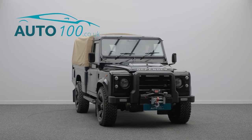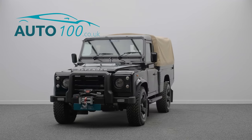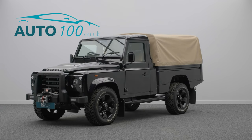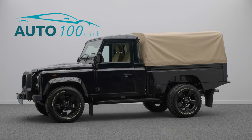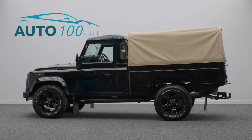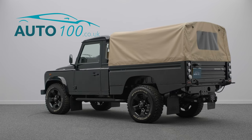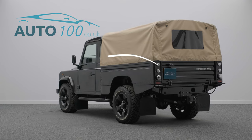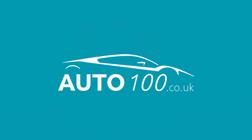It is finished in Santorini black metallic with a sand-coloured full height load cover over a black cloth trimmed interior with Exmoor sand-coloured canvas tailor-made seat covers. It rides on 18-inch black Overfinch Apollo alloy wheels with BF Goodrich all-terrain tyres. This is a truly unique example and a collector's piece not to be missed.